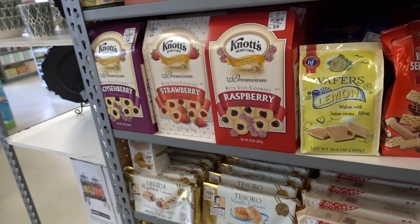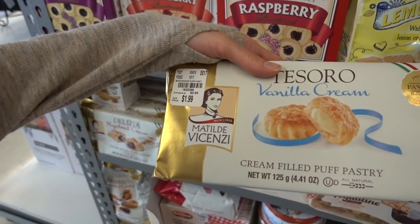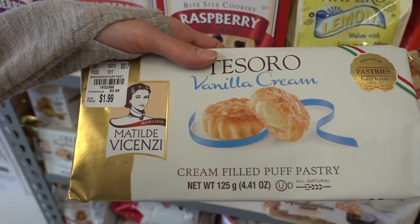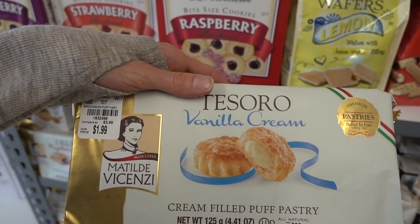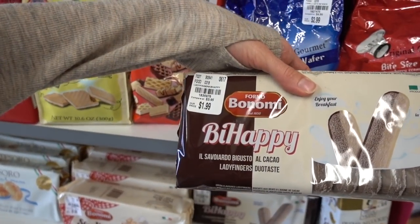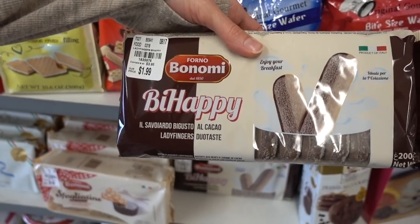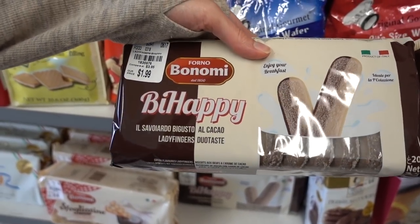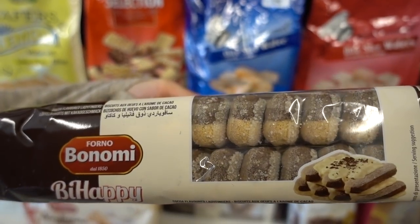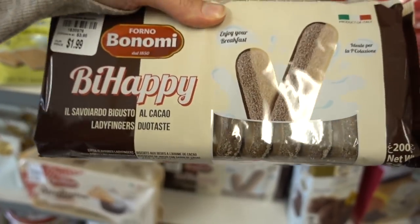Looking at the Italian cookies — the Tessero ones are probably stale but I bet they're delicious when fresh. Love the smartest cookie name ever: 'Be Happy.' And there's a chocolate cookie that I imagine would be great as a tiramisu-style lady finger.